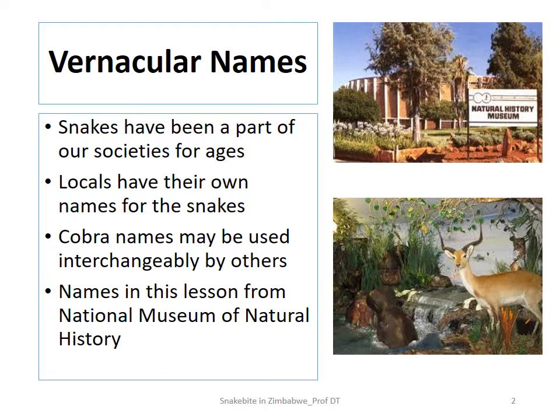I got the names from the National Museum of Natural History, or the Natural History Museum, which is located in Bulawayo — a really beautiful museum. To me, here in Zimbabwe, it is probably the best museum, and having grown up in Bulawayo I make it a point to frequent it.